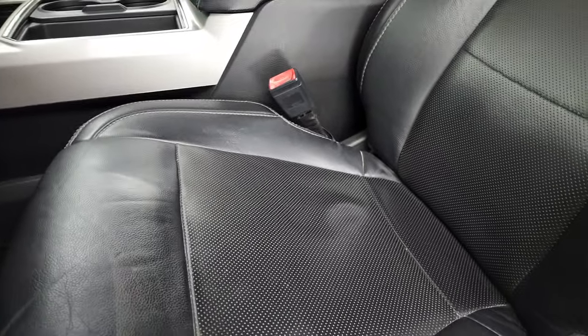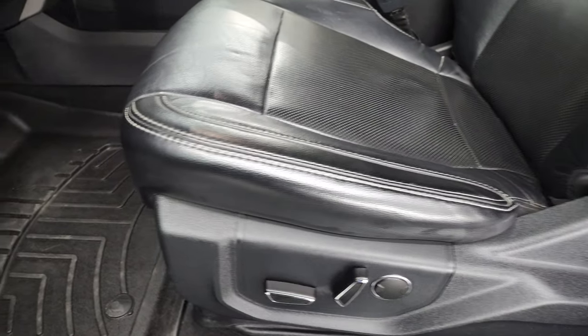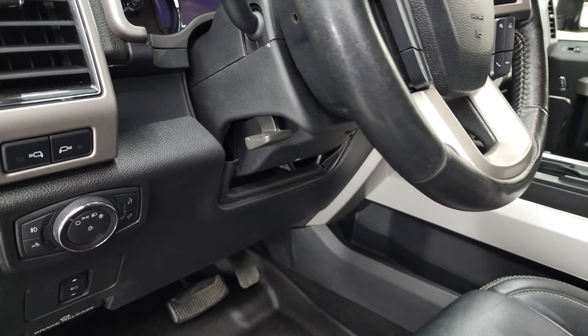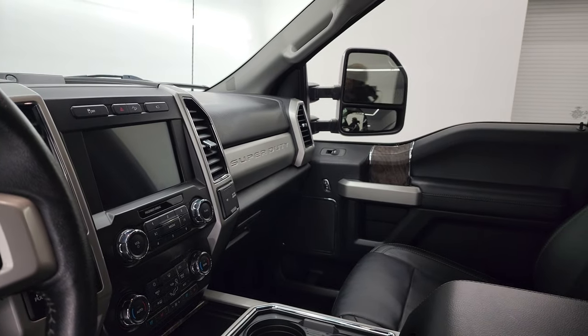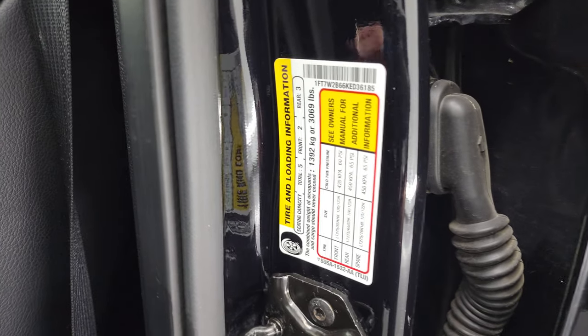The Lariat package gives you the black leather interior. No rips or tears on the seats. You get bucket seats in the front, memory driver's seat, lumbar, and both front seats are heated and cooled. WeatherTech floor mats, power pedals, auto headlamps, LED side lights on the mirrors, tilt telescopic steering wheel, power windows, locks, and mirrors. These mirrors do power fold in — I always like showing both sides so you know both are working properly — and they power telescope out and in.